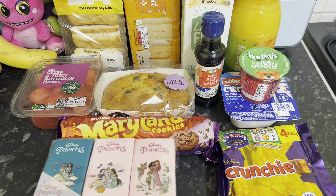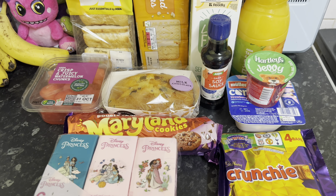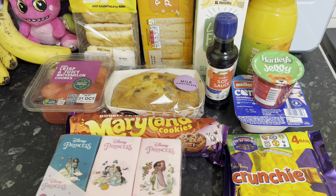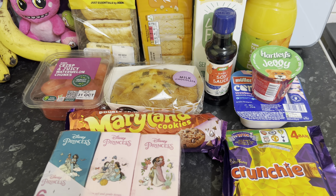Hi everyone and welcome back to my channel! Today I am doing a grocery haul video. I have been to Asda, Aldi, and Home Bargains today, so I'm going to start off with Asda. The kids are off this week for half term.